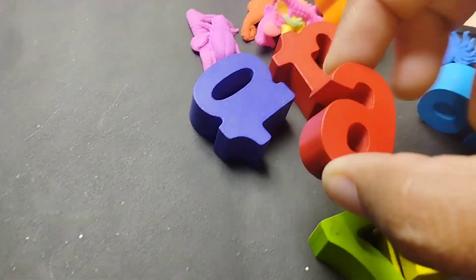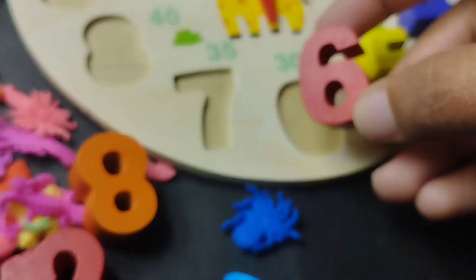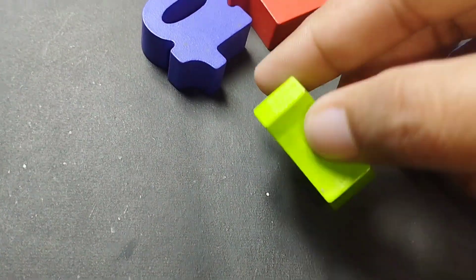Number 6. This is number 5. Number 6. This is number 6.